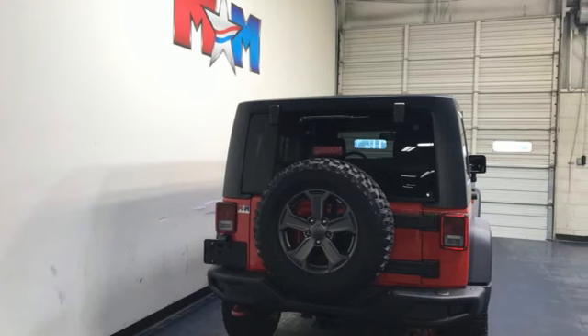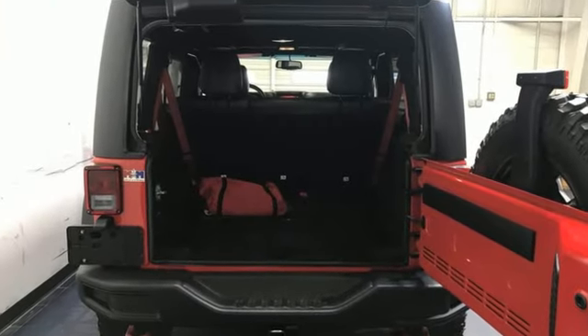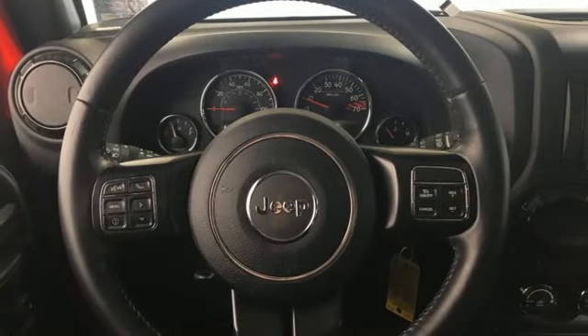V6 engine, front heated leather bucket seats, streaming audio, auto-dimming rear view mirror, leather steering wheel, remote engine start, AM-FM satellite radio.